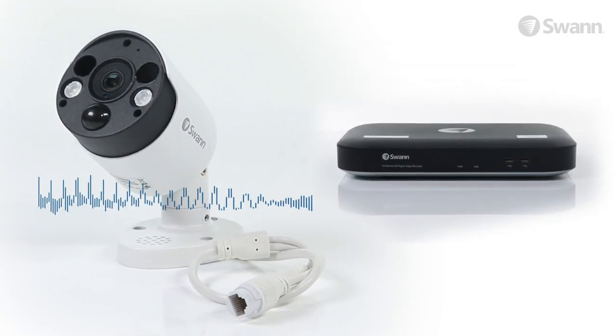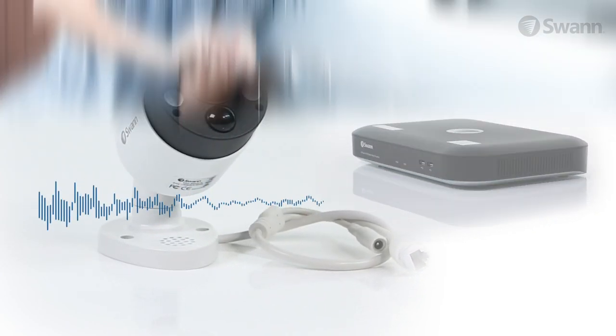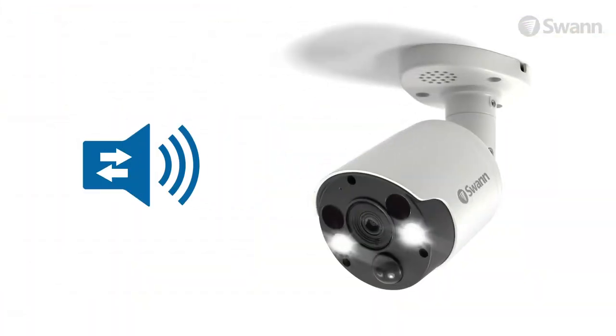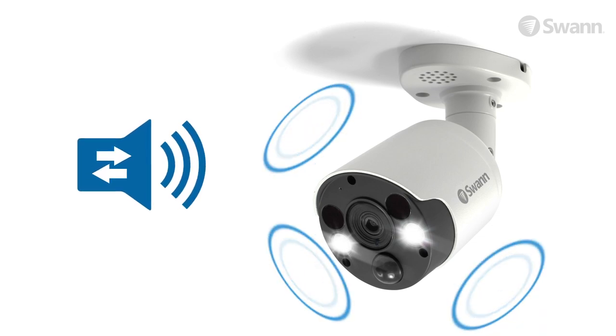Audio Capture adds another layer of evidence and lets you hear off-screen noises and identify voices by age, gender, accent, and language, while two-way audio and an integrated siren allow you to talk back and scare off intruders.